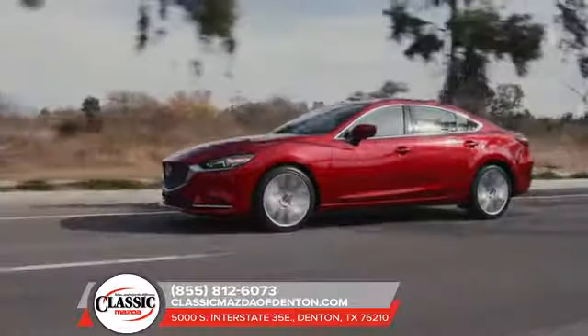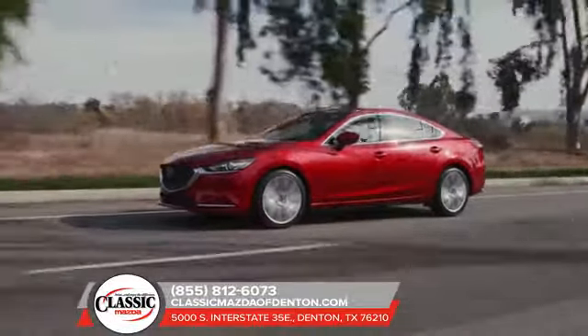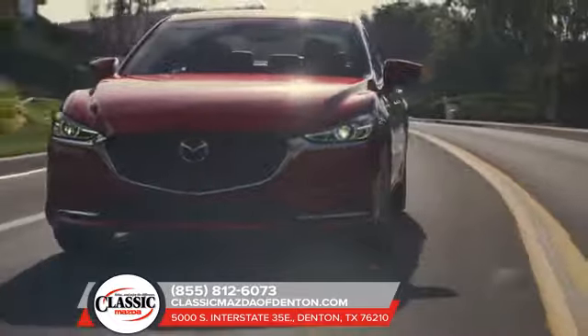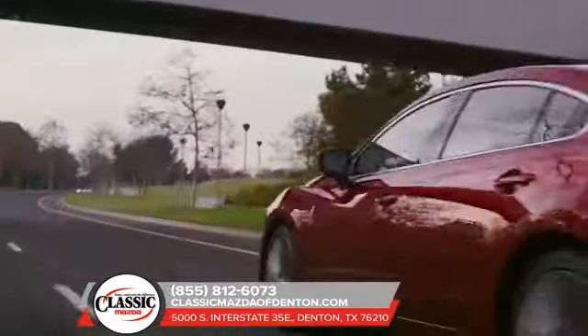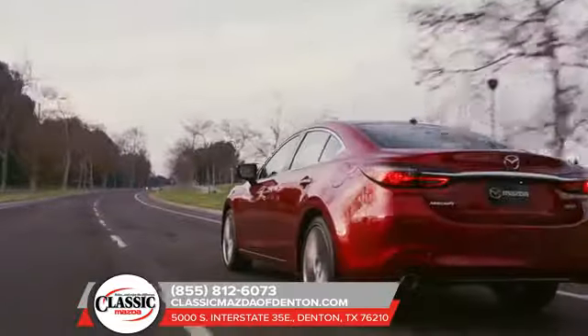It's the kind of drive that reignites your passion for the road. Nothing extraneous, everything with purpose. Built around you, the driver. The new Mazda 6 raises the bar for the modern sedan.